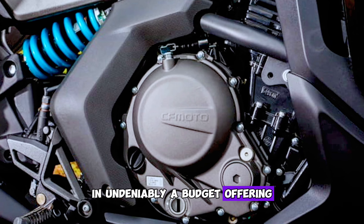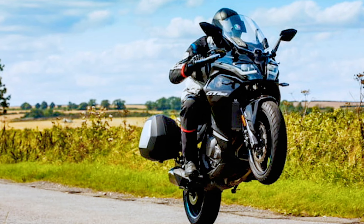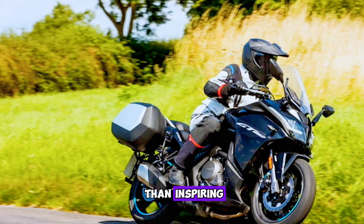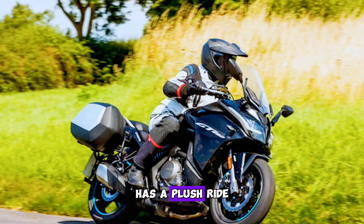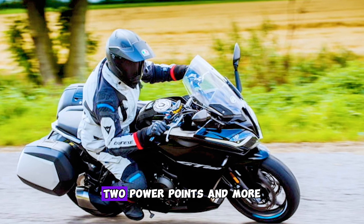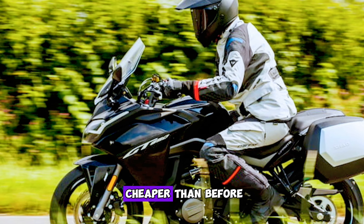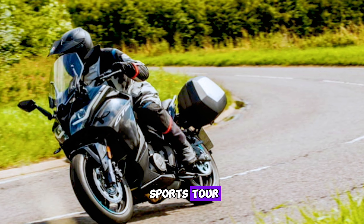With 60 brake horsepower from its ER6-alike parallel twin, performance is adequate rather than inspiring, but there are two power modes. It handles reasonably, has a plush ride, adjustable screen, LED lights, two power points, and more. The panniers are extra, but it's now cheaper than before, and for just under £5,000 it is a genuine sports tourer and a decent introduction to the breed.